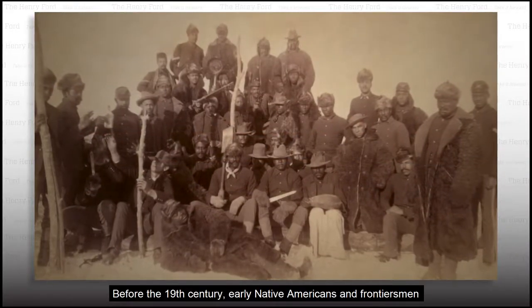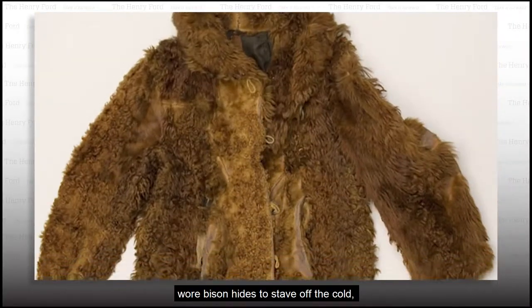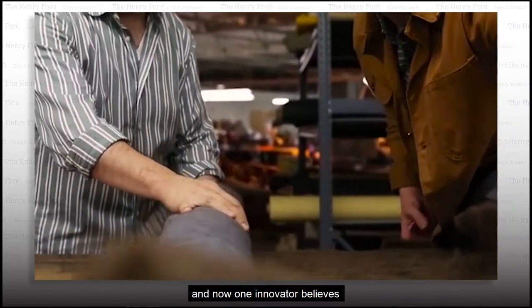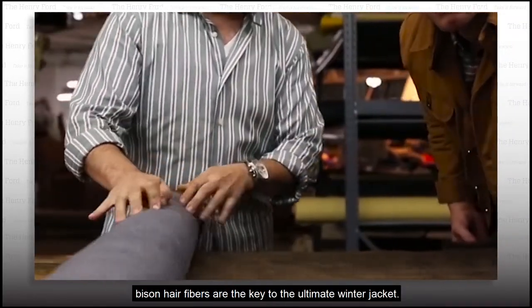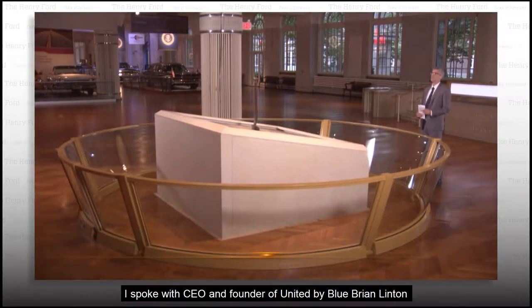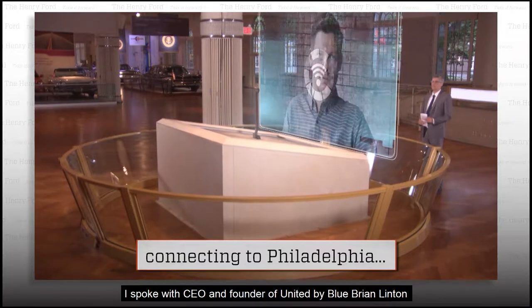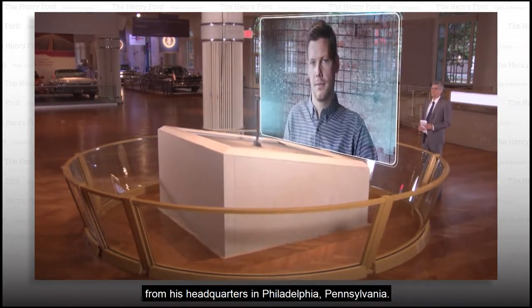Bison were recently named the National Mammal of the United States. Before the 19th century, early Native Americans and frontiersmen wore bison hides to stave off the cold. And now, one innovator believes bison hair fibers are the key to the ultimate winter jacket. I spoke with CEO and founder of United by Blue, Brian Linton, from his headquarters in Philadelphia, Pennsylvania.